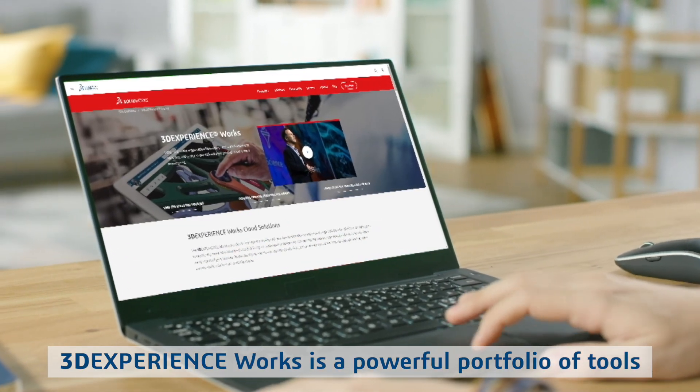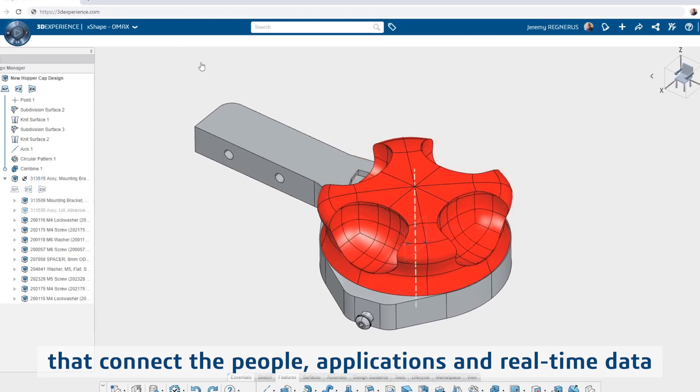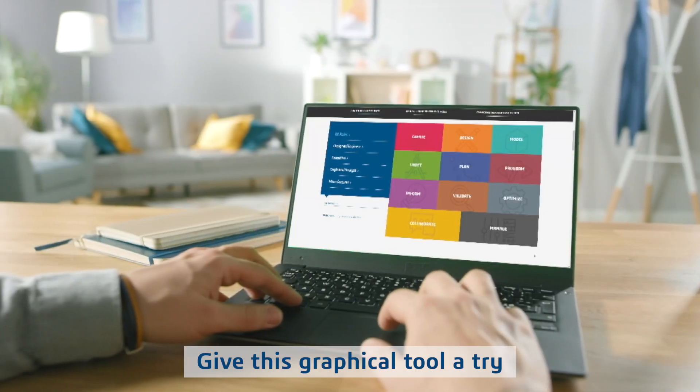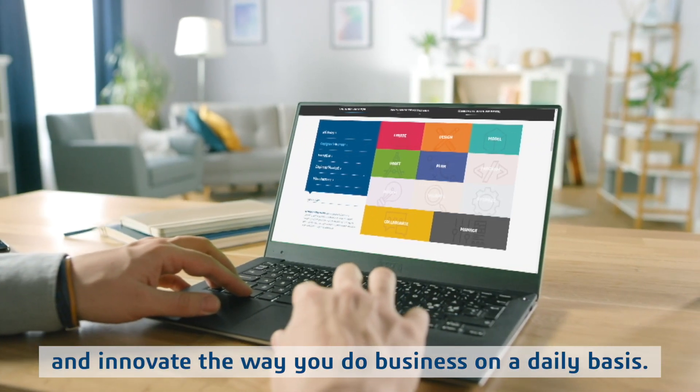3D Experience Works is a powerful portfolio of tools that connect the people, applications, and real-time data from every aspect of your business. Give this graphical tool a try to learn how you can benefit and innovate the way you do business on a daily basis.